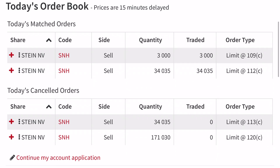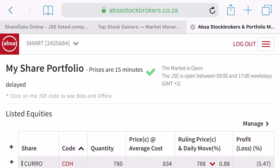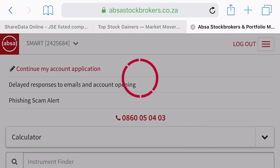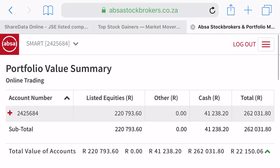I haven't calculated exactly how much profit was made, but there is some. The biggest thing for the day is the movement. Going to portfolio value summary, it shows my portfolio went up by R22,150, so I'm in a better position now than I was this morning.